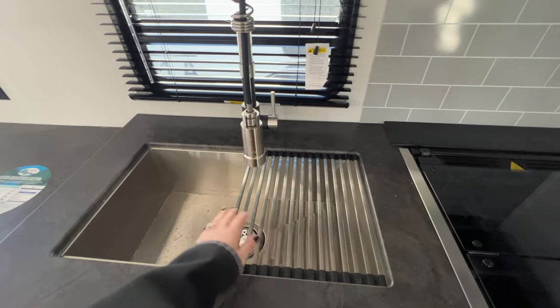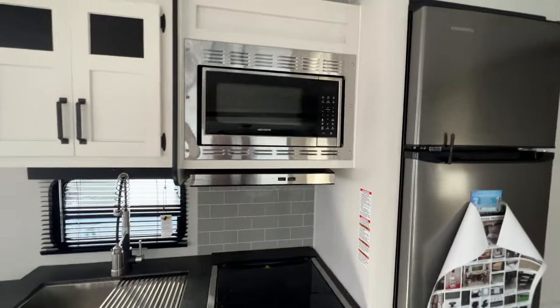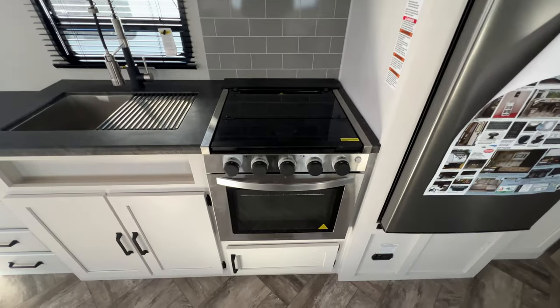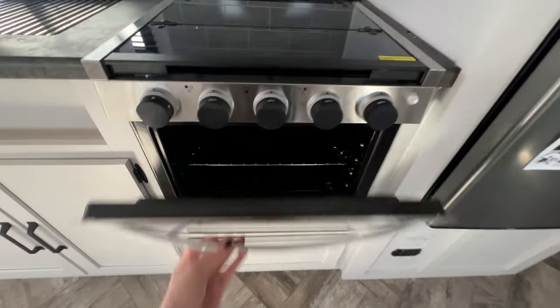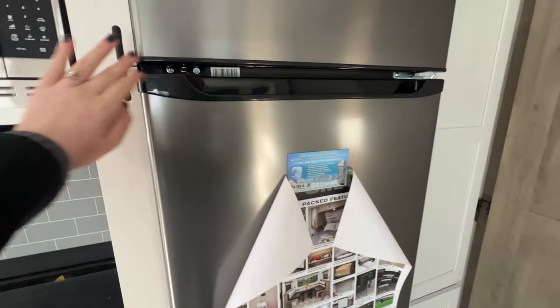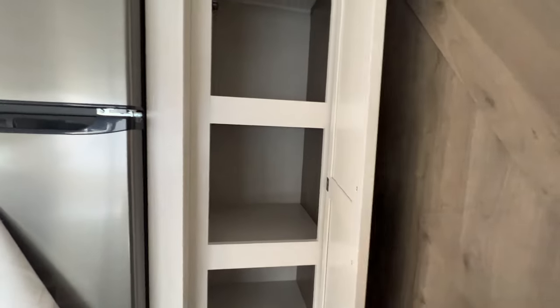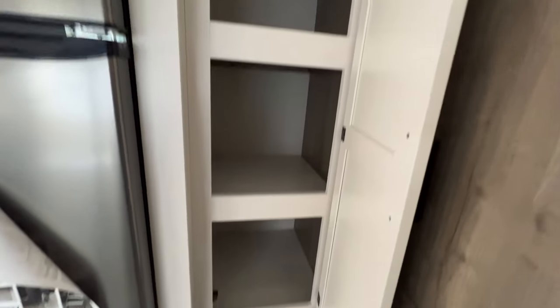Stainless steel kitchen sink with a half roll-up cover, spray faucet, more cabinetry above, stainless steel microwave, range hood, three burner stove top with a glass cover, oven down below. A huge refrigerator — I love all the matching appliances. Pantry space too. They just give you so much storage in here.